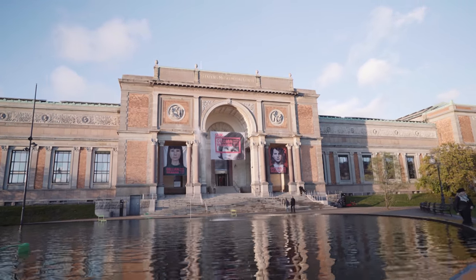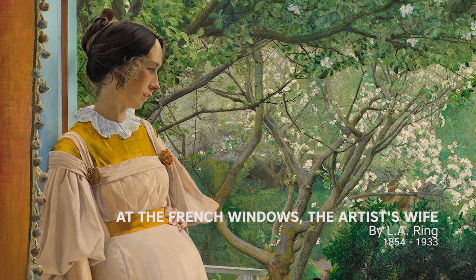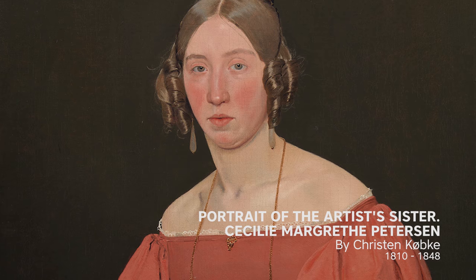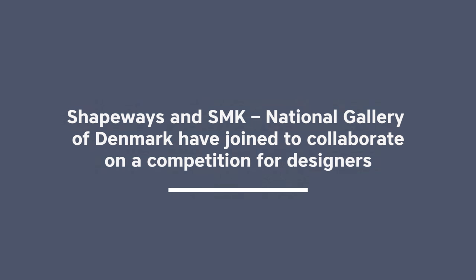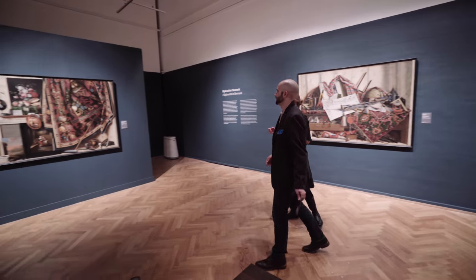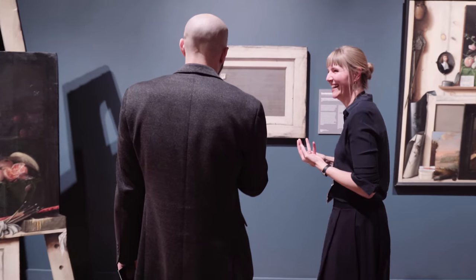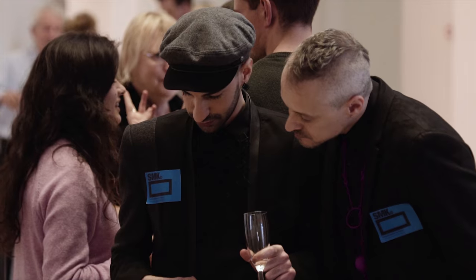We didn't know what people were going to do when we told them, here are six paintings from the SMK's collection — find inspiration from them. The idea behind this collaboration was to find a way to bring open access for museums in with the Shapeways design community. This kind of collaboration is brilliant for us because it's proving the point that when we set our collections free in digitized form, they have a significance to people out there.